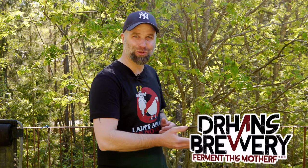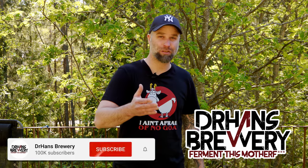With Dr. Hans — this is Dr. Hans Brewery, my channel about beer and homebrewing. So if you want to learn with me how to get better at beer and brewing, consider becoming a subscriber.